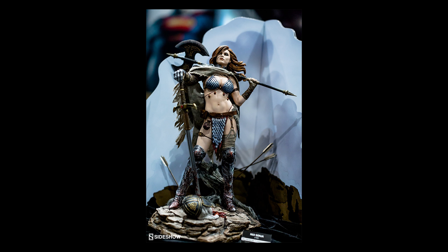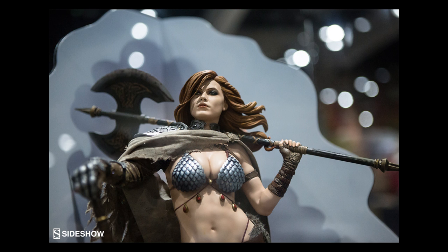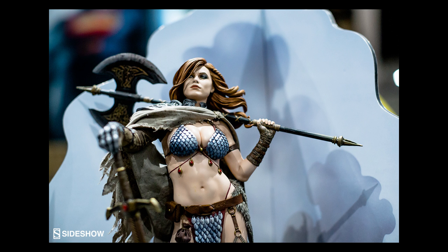My third pick has got to be the new Red Sonja Premium Format by Sideshow Collectibles. I don't exactly know what it is with Sideshow and Red Sonja — they must really love this character, because this is actually the third Premium Format of Red Sonja that we see. I have the previous one, the second one, and I really love that one. I do feel that this third piece is in that same league — in a league of its own compared to many other Premium Formats from Sideshow. Everything about this piece, I feel, is just close to perfection: the sculpt and the design.